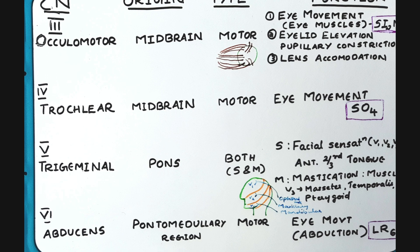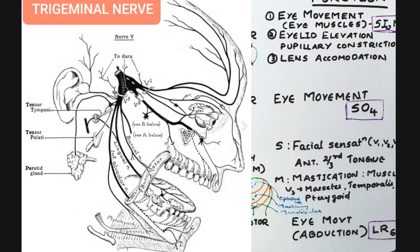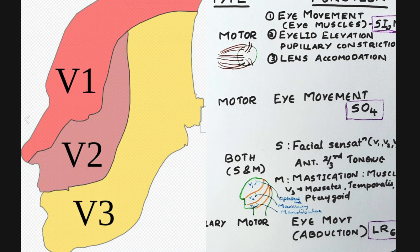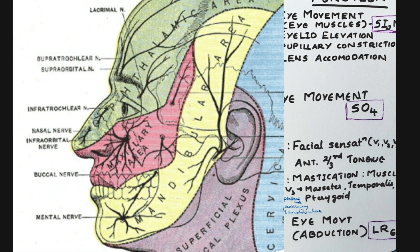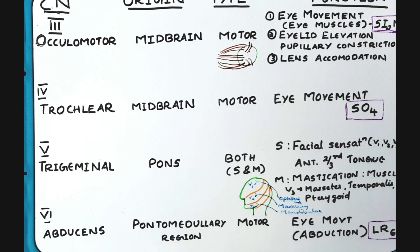The fifth cranial nerve is the trigeminal nerve, which originates from the pons. It is both sensory and motor. The sensory function is for facial sensations. The trigeminal nerve has three branches: V1 — ophthalmic, V2 — maxillary, and V3 — mandibular. It also carries sensations from the anterior two-thirds of the tongue. The motor function acts on the muscles of mastication, and the mandibular branch has motor function on the masseter, temporalis, and pterygoid muscles.